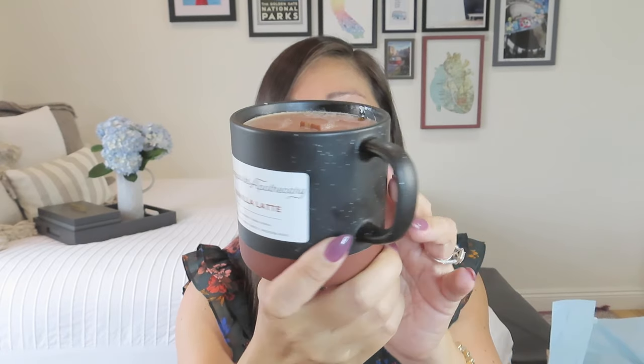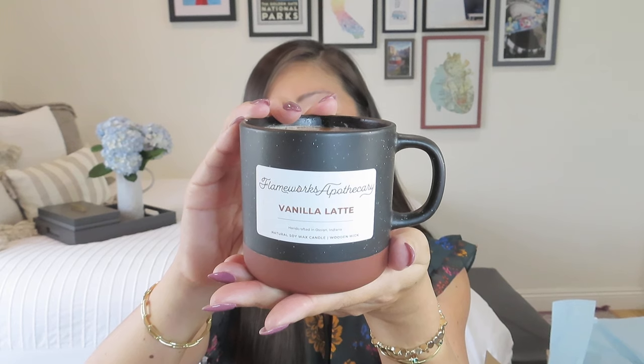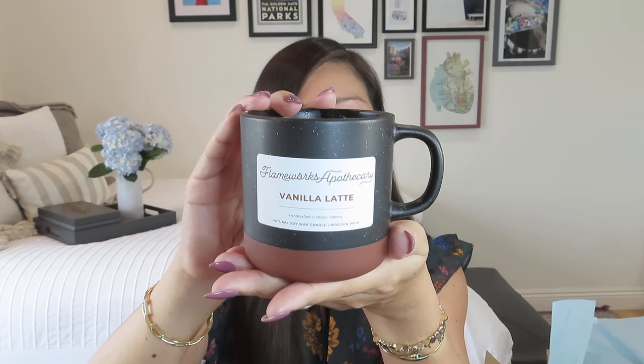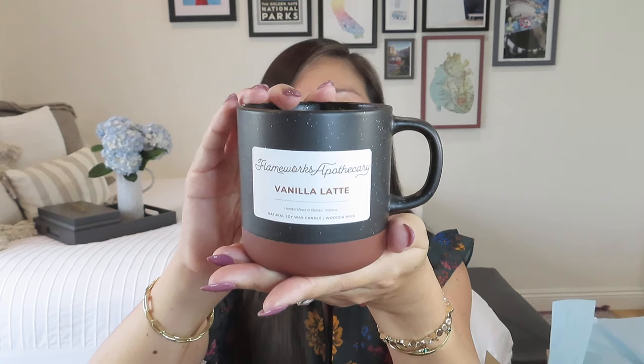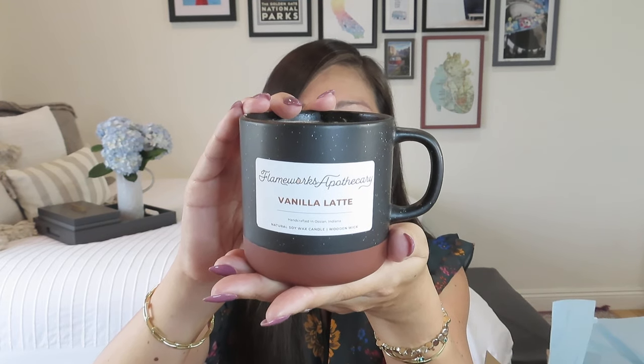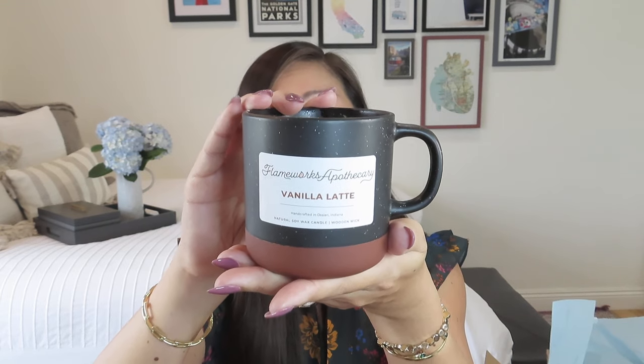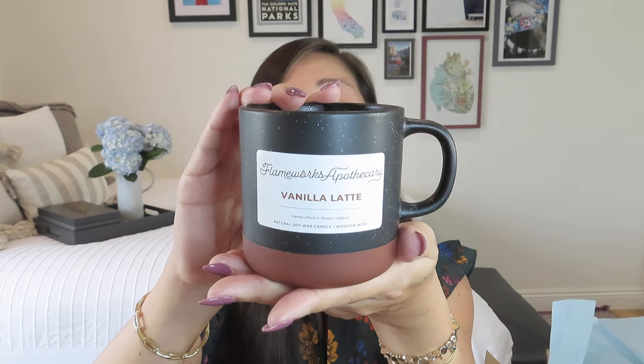Let's have a secret password while we're at it. When you come across a secret password in one of my videos, you want to enter it along with your contact information in the Google form linked in the description box below. About five days into March, I will use a random number picker to select a few winners to receive a mystery box as my way of saying thank you for watching. You have to be a subscriber, 18 years or older, and have a Canadian or U.S. mailing address. Today's secret password is going to be 'latte' — because I could use a lot of lattes right now to keep me awake and warm.